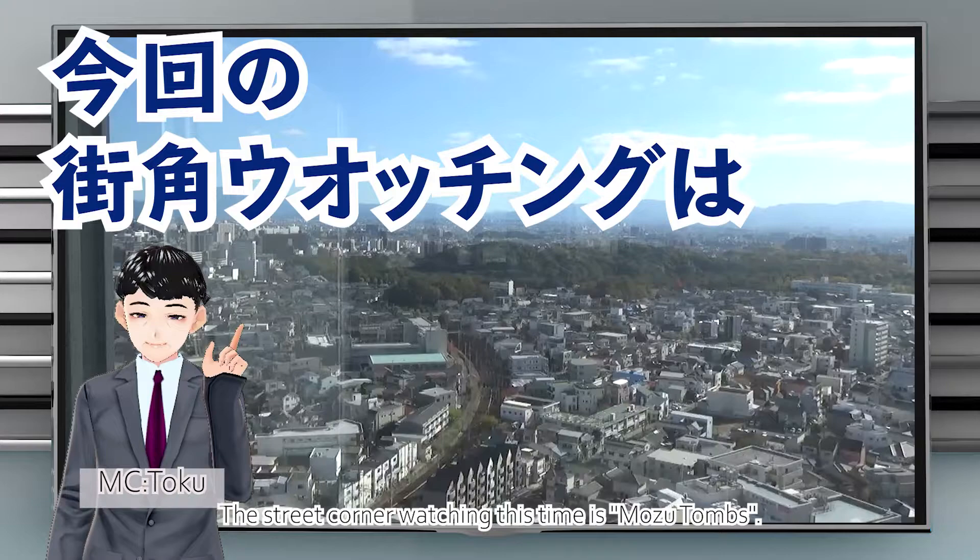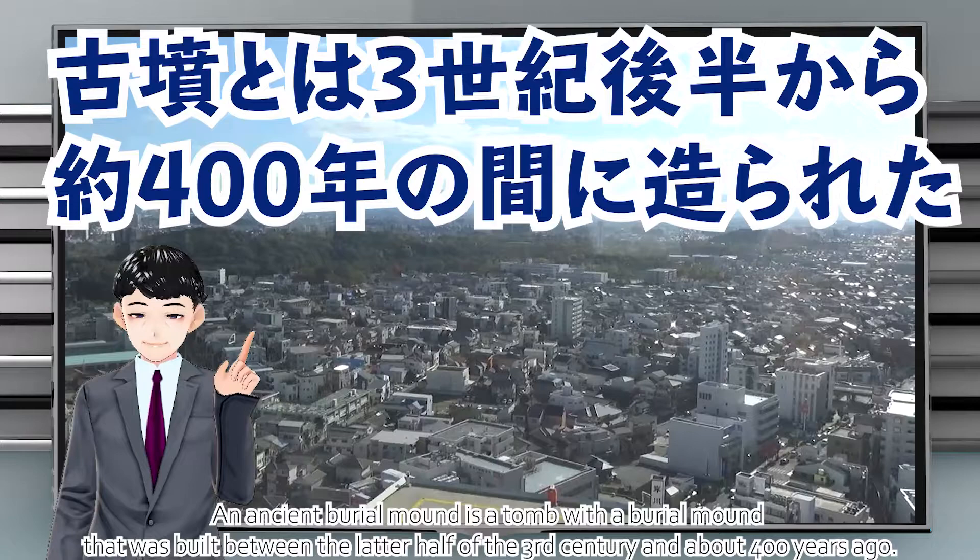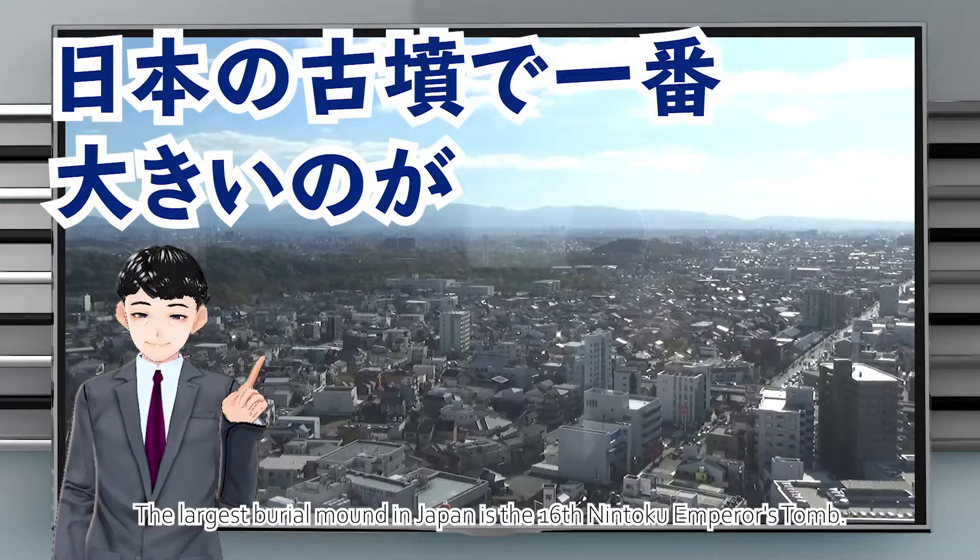The Mozu Tombs, also known as the Mozu-Furuichi Kofungun, has been certified as a World Heritage Site. An ancient burial mound is a tomb with a burial mound that was built between the latter half of the third century and about 1,600 years ago.